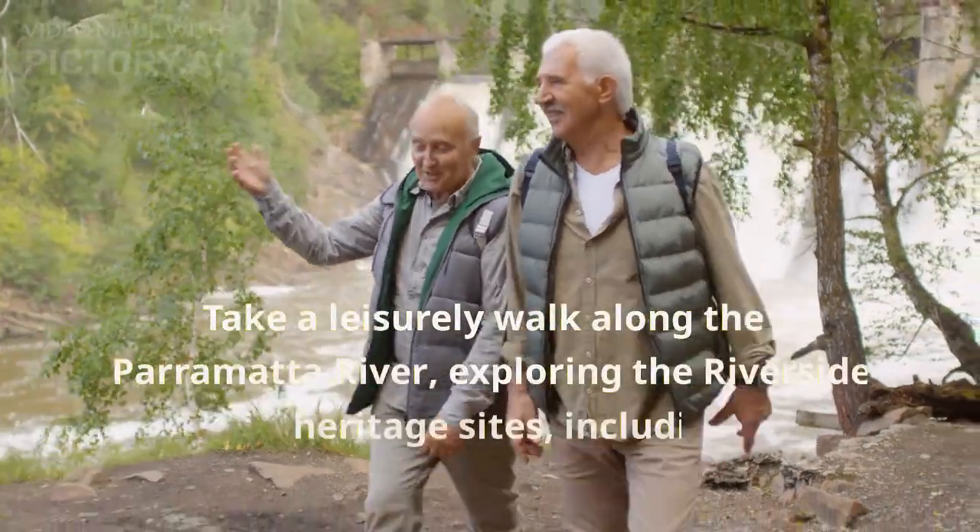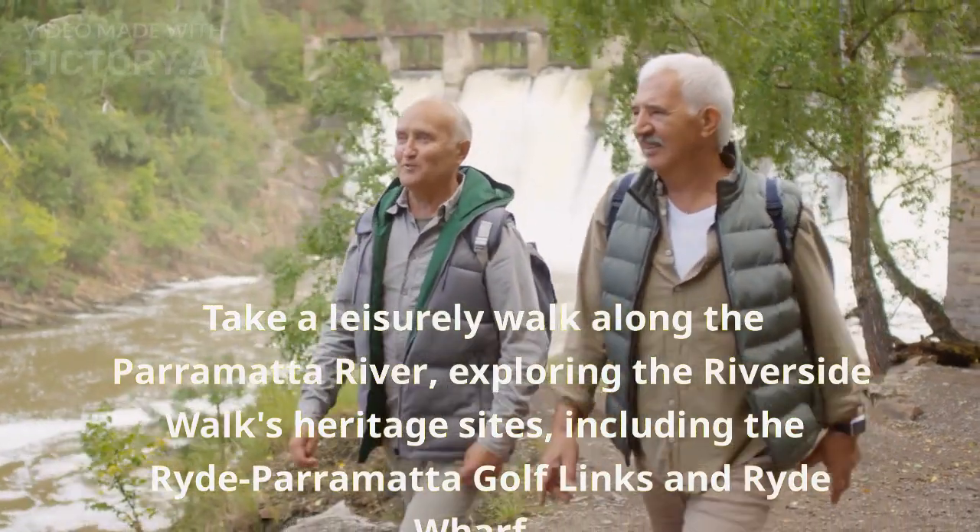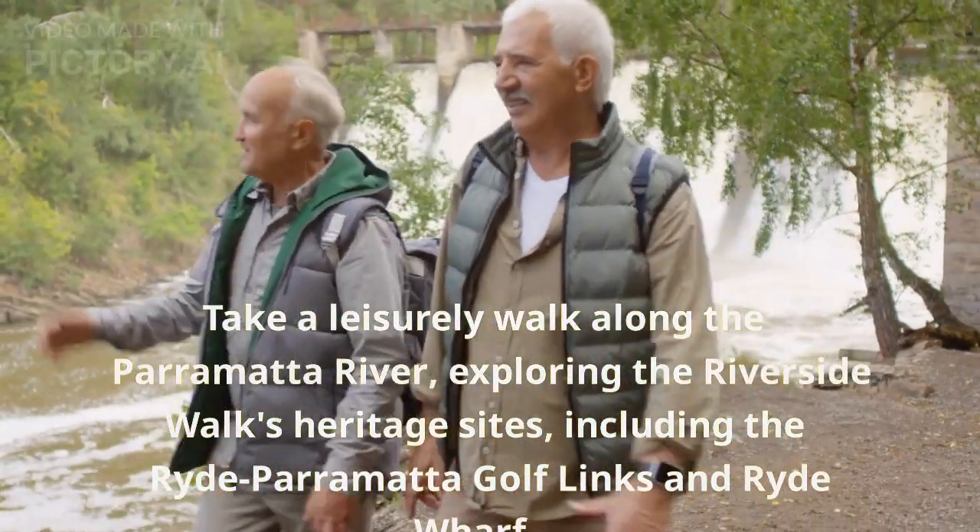Take a leisurely walk along the Parramatta River, exploring the riverside walks and heritage sites, including the Ryde Parramatta Golf Links and Ryde Wharf.